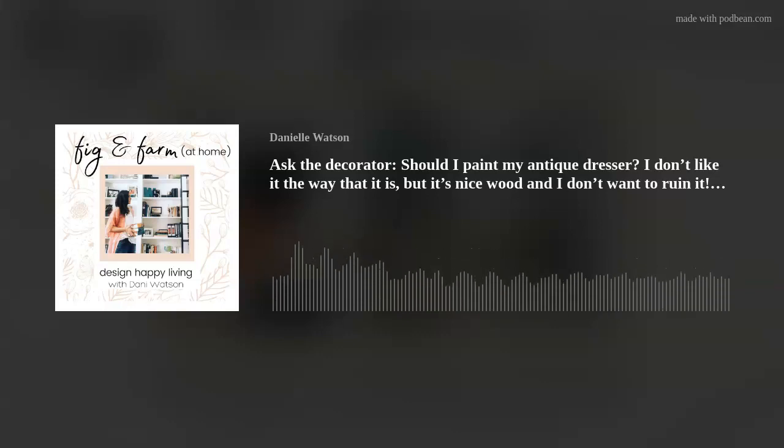You have questions, I have answers, and I am so glad to be answering them for you today. If you have a question you want answered on the show, pop into my DMs on Instagram at fig and farm, send me an email at figandfarmathome at gmail.com, or join the Facebook group at bit.ly/design101group.